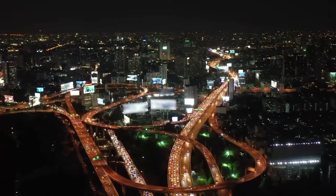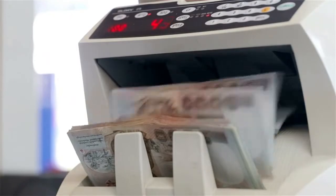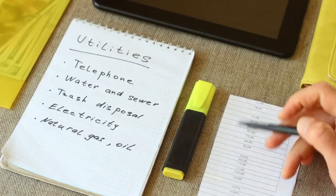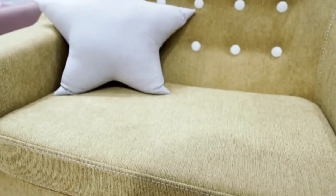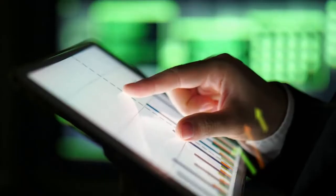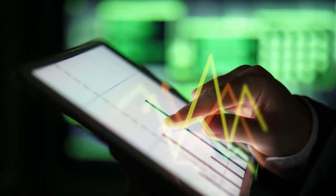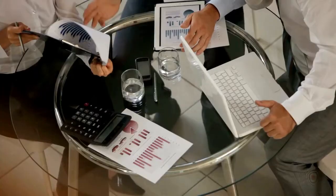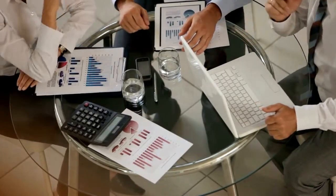If you are planning to move to Thailand, you are most likely wondering how much to budget and specifically how much are the utility costs in Thailand. Sit back and relax as we have you covered. However, before we begin, I must add that Thailand has a great deal of services and providers depending on your location, so it's best to treat these figures as a close estimate rather than a 100% guarantee.